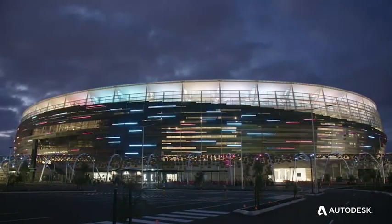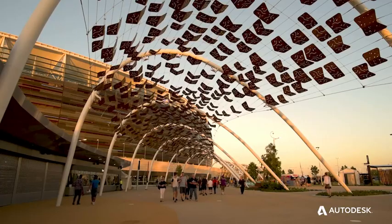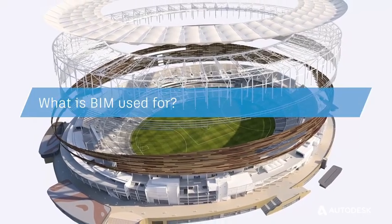We want to create the best project, the best experience for people. BIM certainly helps to create a better project.